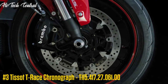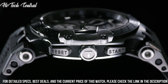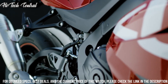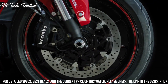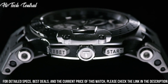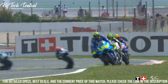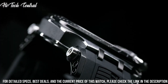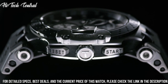Tissot T-Race Chronograph, model T115.417.27.061.00. Dial Type: Analog with luminescent hands and markers. Date display at the 3 o'clock position. Chronograph with three sub-dials displaying 60 second, 30 minute, and 1 tenth of a second. ETA Caliber G10.212 Quartz Movement. Scratch-resistant sapphire crystal. Solid case back. Round case shape. Case size 47.6mm, case thickness 12.3mm, band width 22mm. Tang clasp.